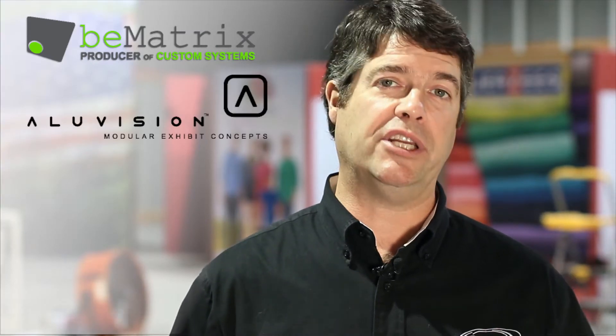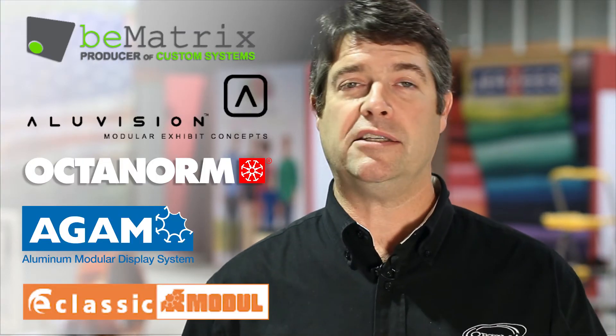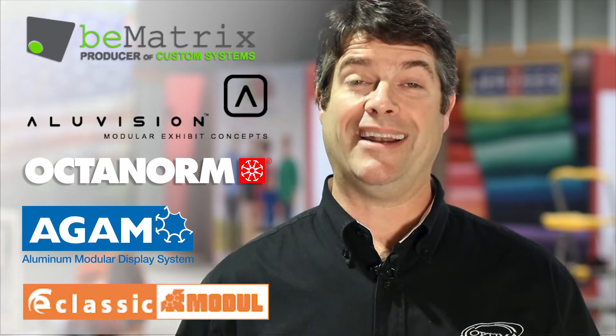What sort of things? A lot of structures have been built, whether they're rental, such as B62, Aluvision, Octonorm, Agam, Classic Module — all over the countryside. Things in the air, things in the ground, all sorts of tube structures.